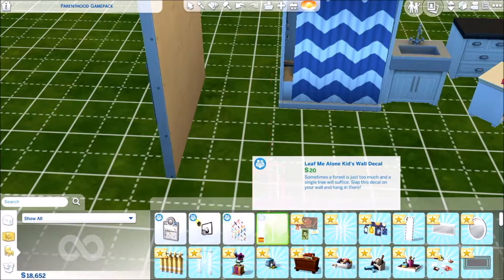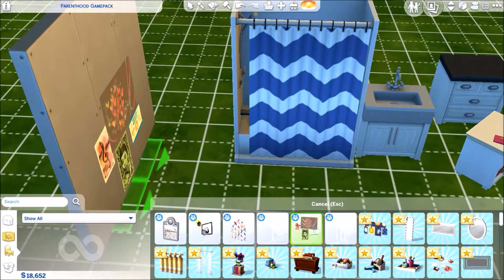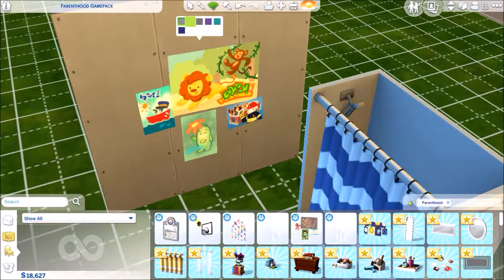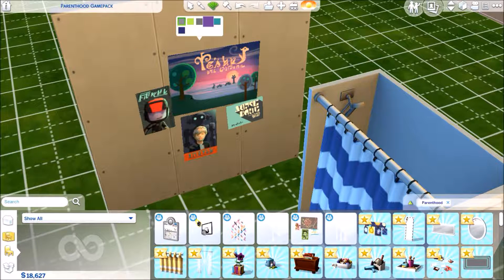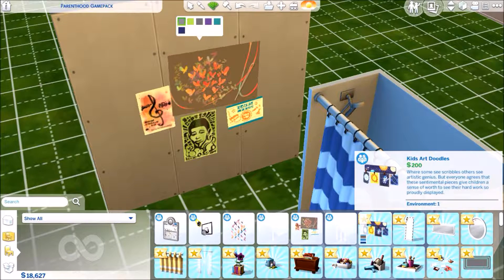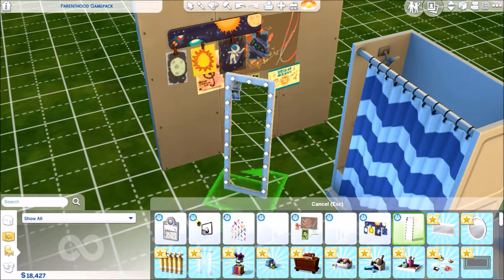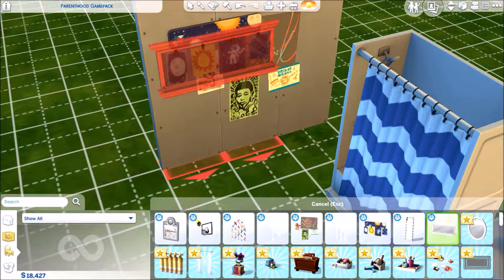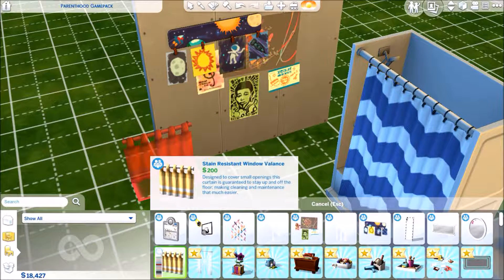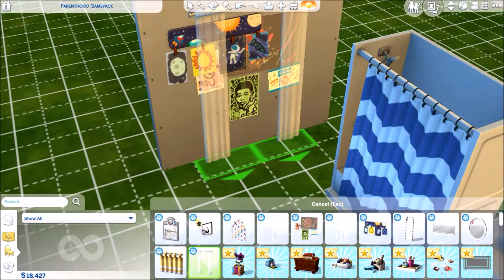We have more decorations — there are trees, that's interesting. Then we have posters: music posters, boy bands, sci-fi, sports, and Void Critters. Then there are children's doodles as well. Then we have a vanity mirror and a couple more mirrors, including a teen oval mirror. We then have a window vent that goes over the window, and window shades like curtains.